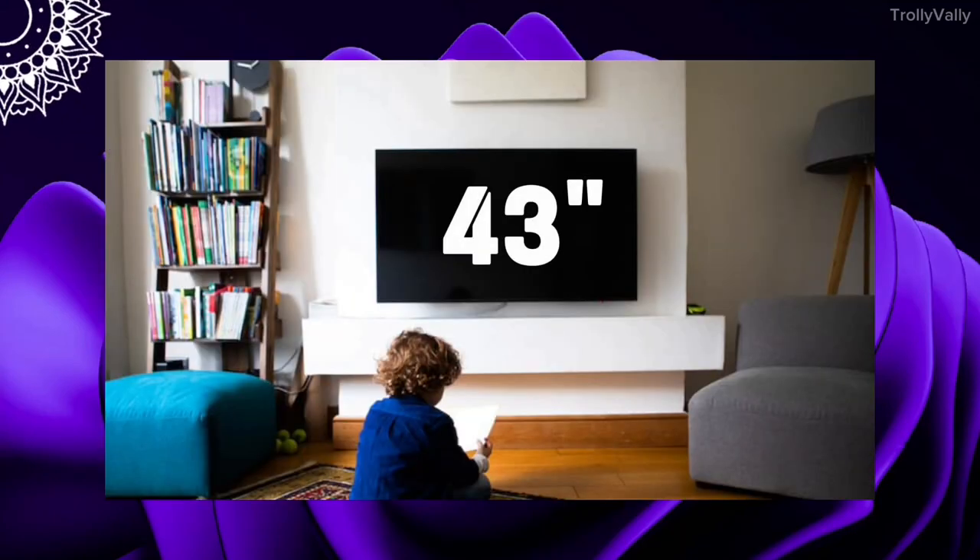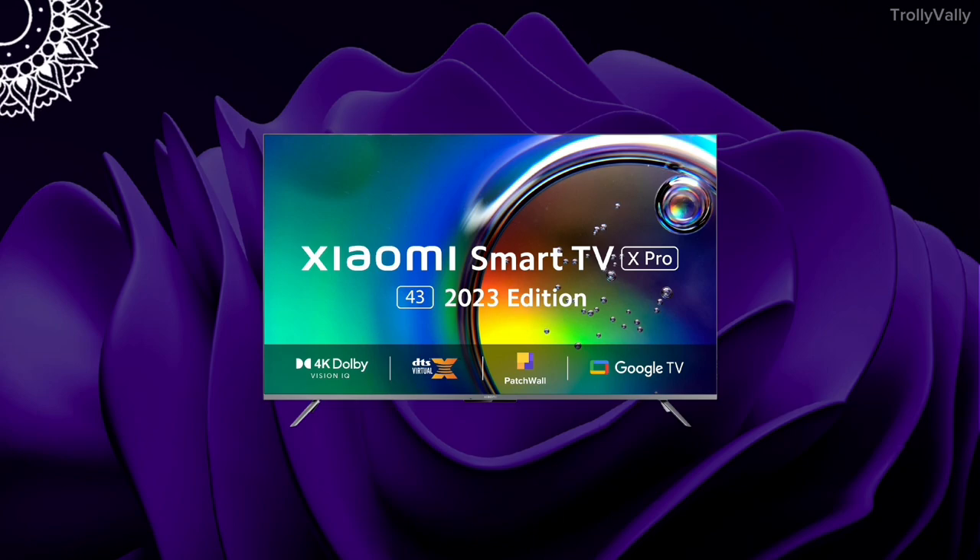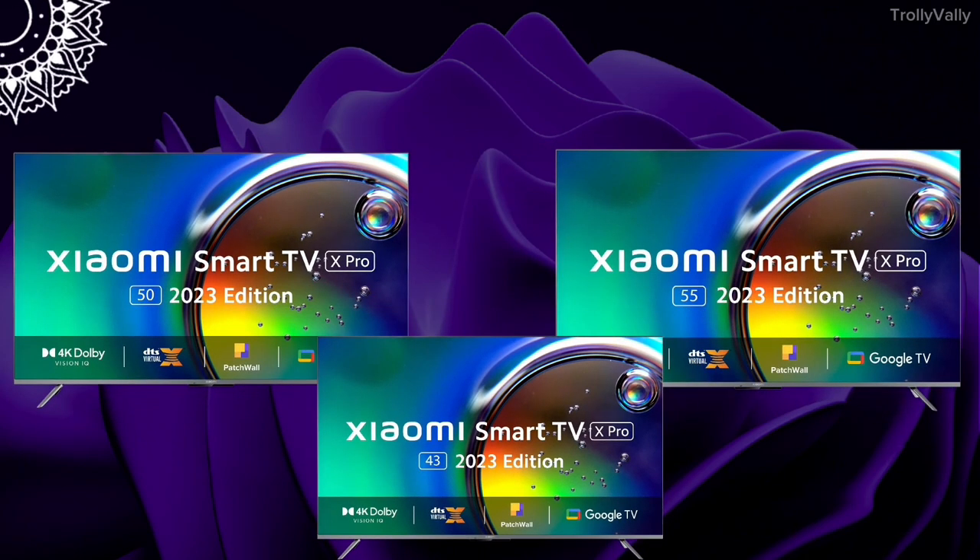Hello everyone! You have a 4K TV in the 43-inch — the premium 4K TV. You have the Mi X-Pro Google Series TV. This TV is available in 50-inch and 55-inch.